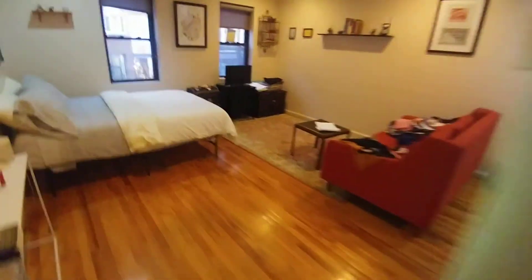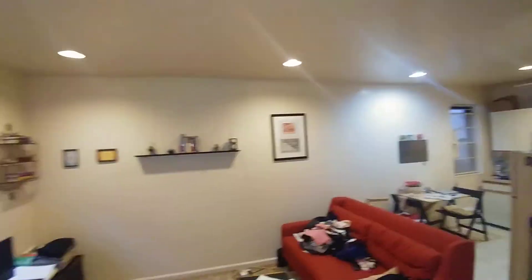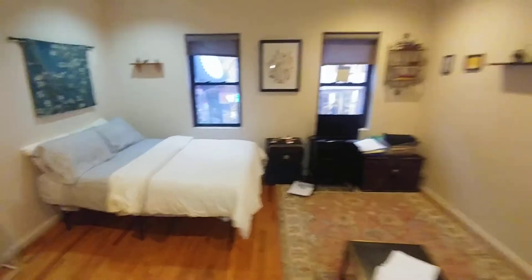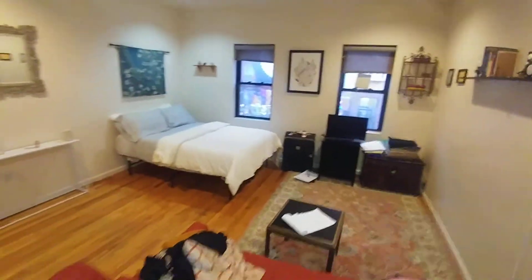This apartment is equipped with central AC and recessed lighting. Call right to see this at 212-602-1137.